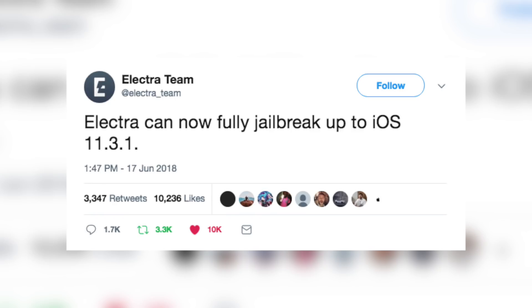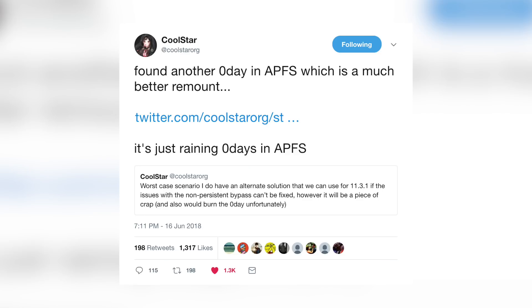We talked about the remount issue with the jailbreak. Now the Electra team has finally fully jailbroken iOS 11.3.1, but there's still just one thing holding us back from a public release — and that is once again the remount issue. Once this remount issue does finally get fixed, we will have a public jailbreak release for iOS 11.3.1. Coolstar and the Electra team have multiple zero-day exploits that fix the remount issue, but they are not willing to burn them on iOS 11, since iOS 11.3.1 is basically the end of iOS 11 — they're trying to save them for iOS 12.